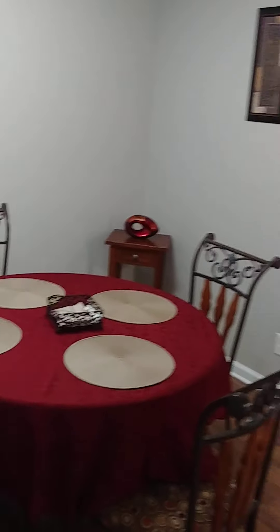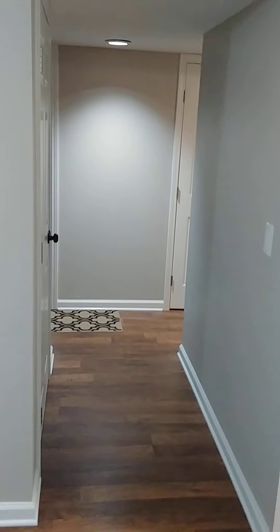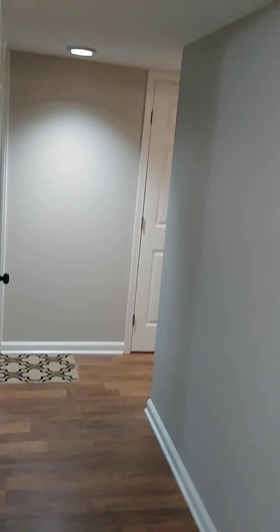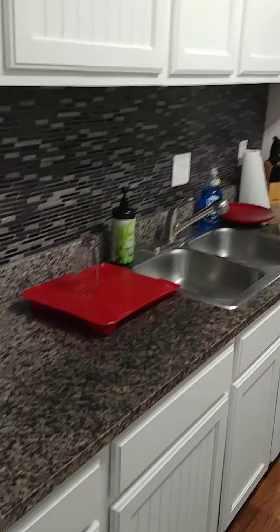Beautiful hardwood floors. This is the dining room that is here also — very cozy — and the roommate has total access to everything. This is the hallway into the bedrooms. We're approaching the kitchen area, which is fully furnished with a refrigerator that will be shared with the roommate.